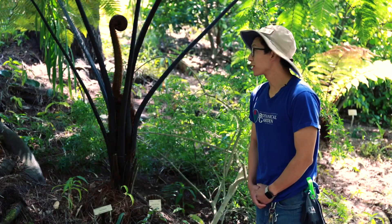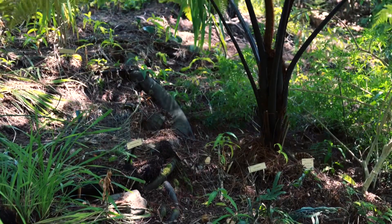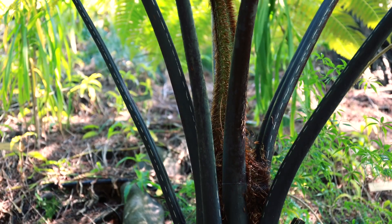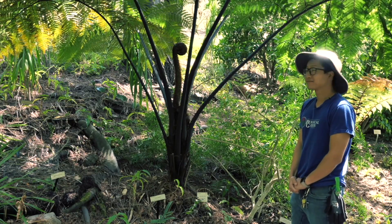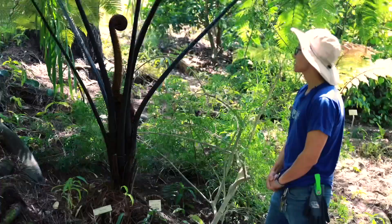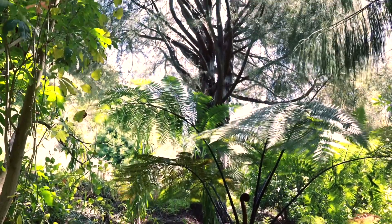Now this is one of my favorite tree ferns in the collection. This tree fern here is called the black tree fern, or Cyathea medullaris, and it's one of my favorites because it has these dark petioles here. This plant is still pretty young — in the wild it can grow up to 60 feet tall. This plant has been here for about six years, so in the next couple of years it'll potentially be 10 feet tall and eventually getting even taller than this tree next door.